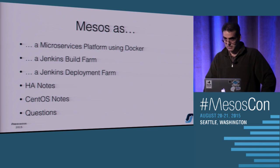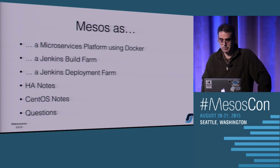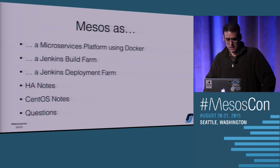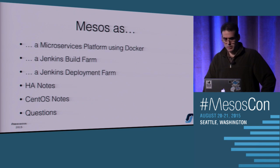Today I was going to talk about three use cases that we use Mesos for: our new microservices platform using Docker, a Jenkins build farm, and other Jenkins workflows. If there's time, I'll throw in some notes on setting up an HA setup and some details about CentOS that we ran into - we're a CentOS shop and I know most people run this stuff on Ubuntu, so I thought it might be interesting.